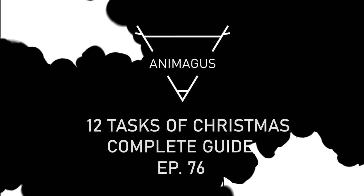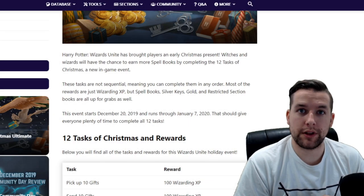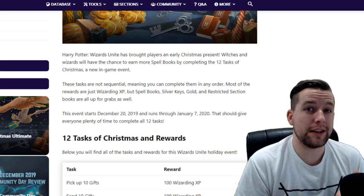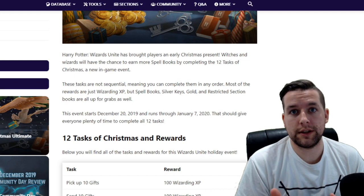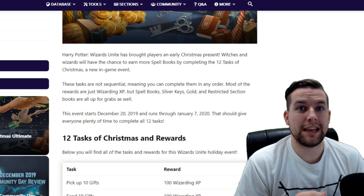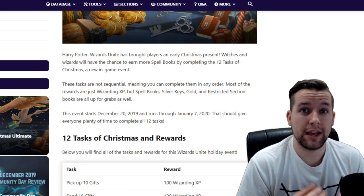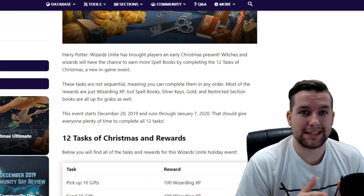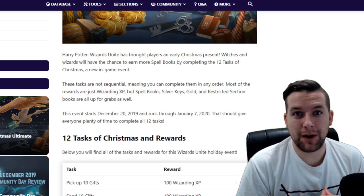To keep tradition with this channel, I want to go ahead and read this article through Wizards Unite Hub. My friend Brita over there wrote that, so I'm going to go through it, break some things down, give you some tips and tricks. It will run from December 20th, 2019 all the way to January 7th, 2020. This is actually going to be the longest running event in the history of the game — an 18-day long event, almost three weeks long.